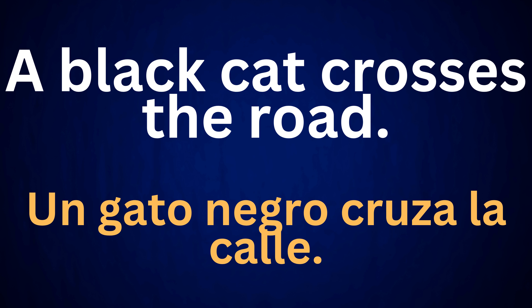A black cat crosses the road. Un gato negro cruza la calle.